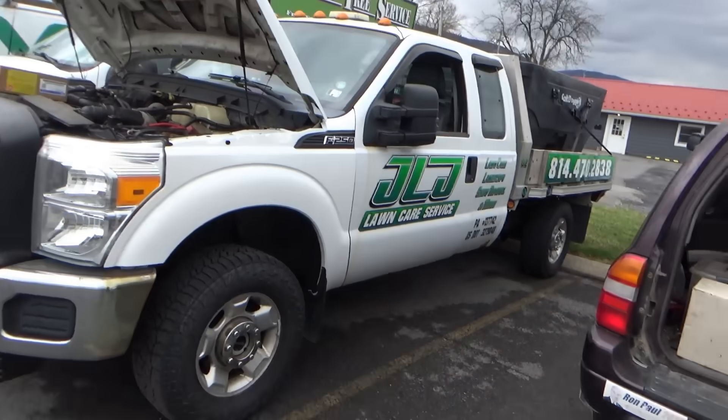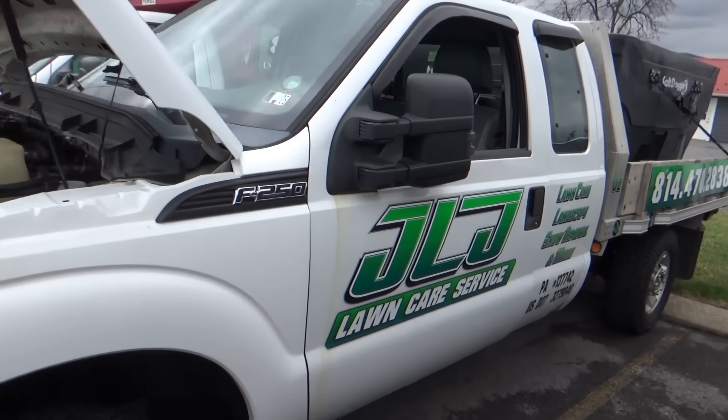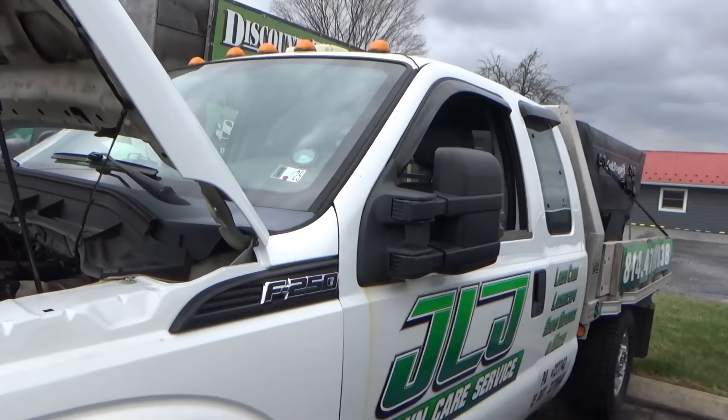Hi everyone, welcome back to Pine Hollow Auto Diagnostics. We're in the field today at a fleet service shop. They called me in for this 2012 Ford F-250 Power Stroke — it's a beached whale. It's a salt truck, you can see it's getting a little rusty, 160,000 miles, and it drove to the shop.